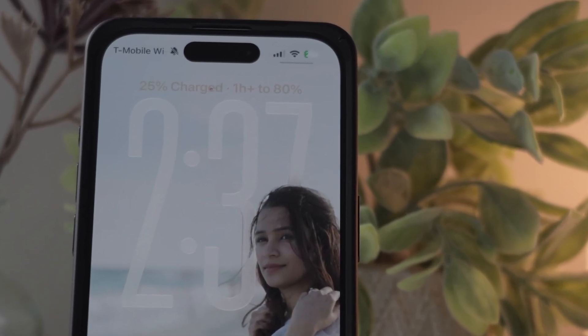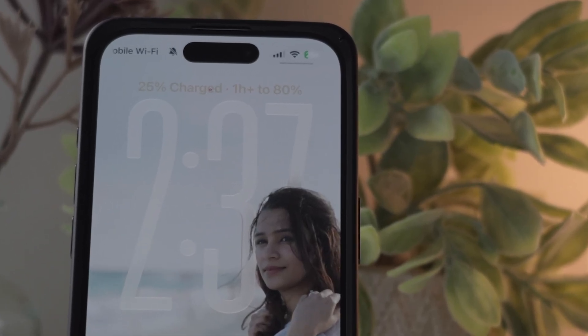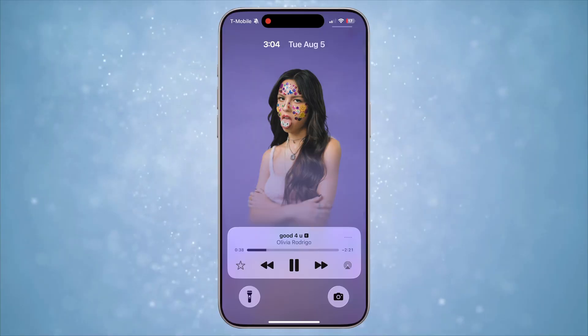Next up, a simple but welcome change: every time you connect your phone to a charger, the notification screen will show you an estimated time to charge your phone to 80 percent. Inspired feature, but I love it.